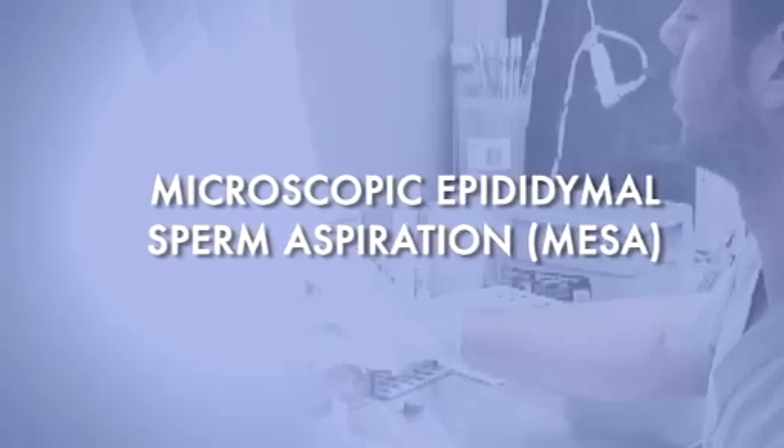There's a major traffic jam of sperm in the epididymal tube at the back of the testicle. We can go after sperm in a couple of different ways. One is to go to the epididymis and get high numbers and high quality of sperm. That procedure is called microscopic epididymal sperm aspiration.